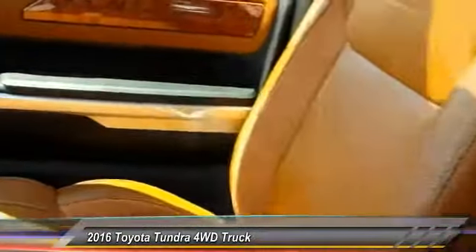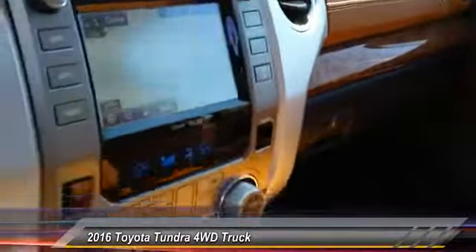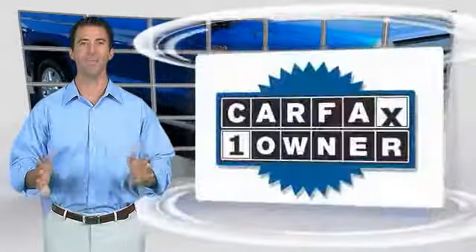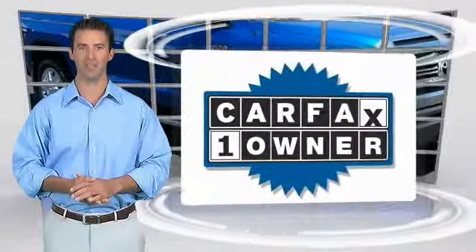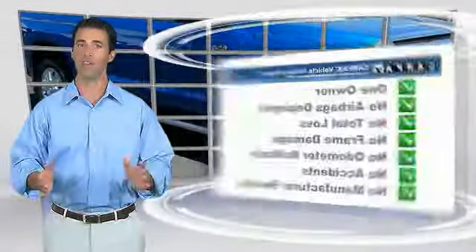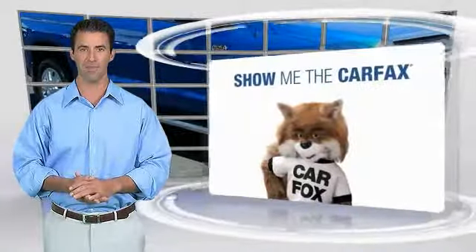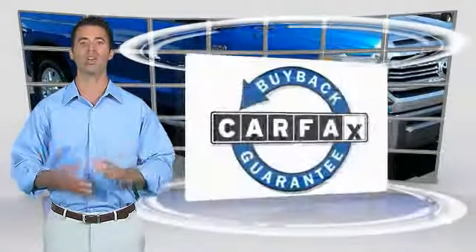Wouldn't you look great in this vehicle? Stop in today and see for yourself. This is a one-owner vehicle with the Carfax Vehicle History Report. Be sure to find a complimentary copy of this report online or contact the dealership. This vehicle qualifies for the Carfax Buy Back Guarantee.